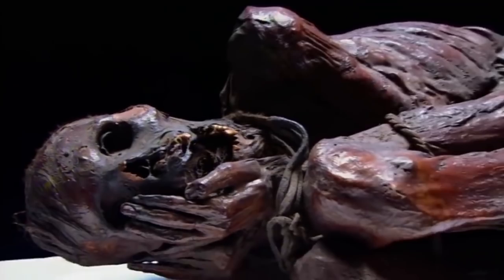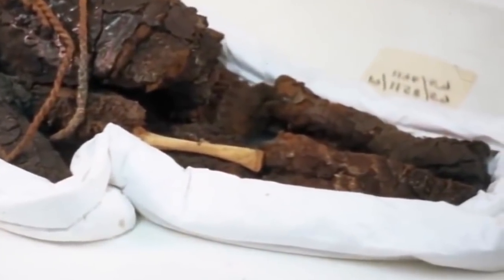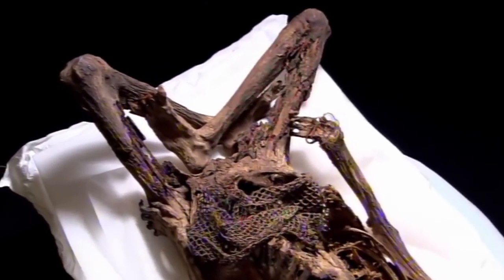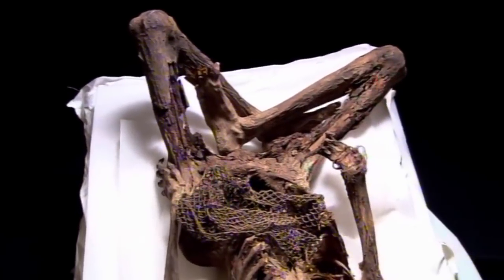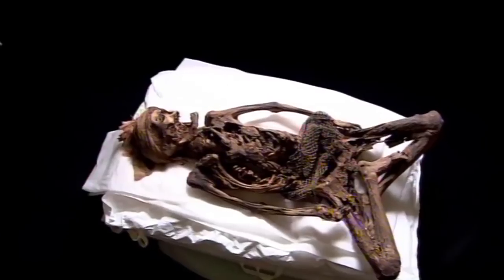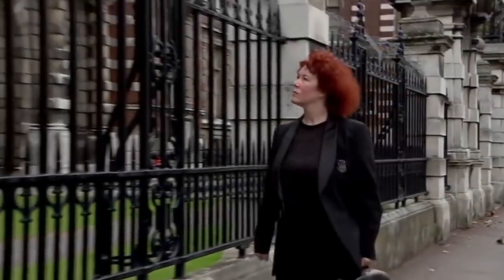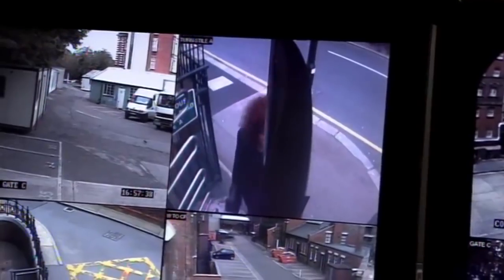Most mummies from ancient Peru were either bundled in a fetal position or laid out flat. But for some mysterious reason, this Peruvian mummy seems to have been buried in an unusual cross-legged posture. This is just one of the puzzles that face the mummy investigation team. Their lead investigator is Dr. Joanne Fletcher.